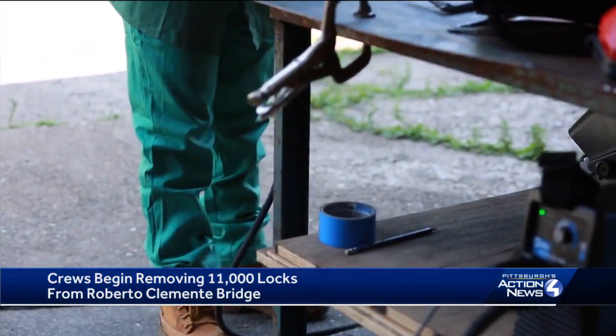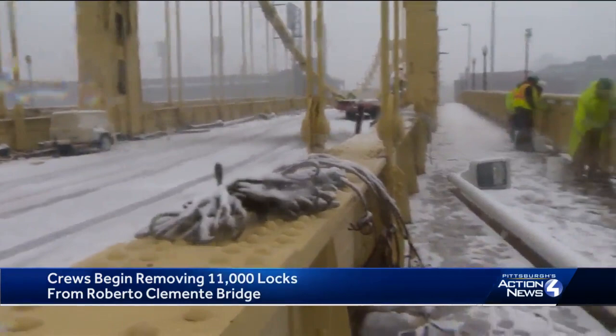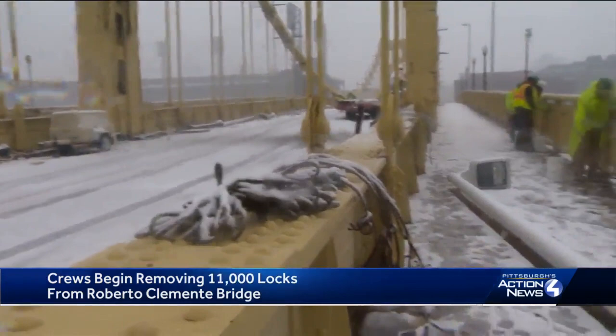Their executive director isn't sure what new form those locks will take. "I leave that up to the smart and talented energy of our young people to determine what the outcome will look like." He says there will be physical challenges to connect thousands of pieces of metal together, but also the sentimental and emotional responsibility that goes with representing so many different people who put locks there.